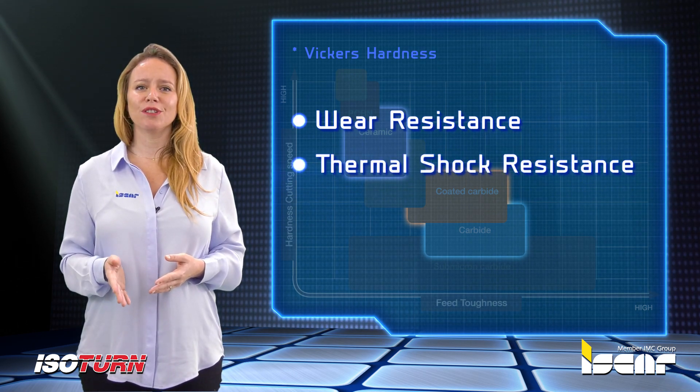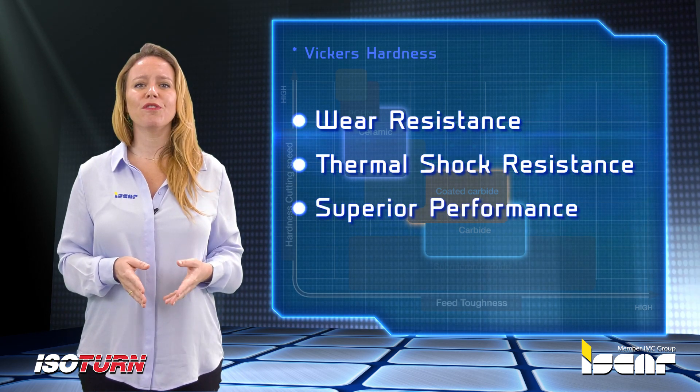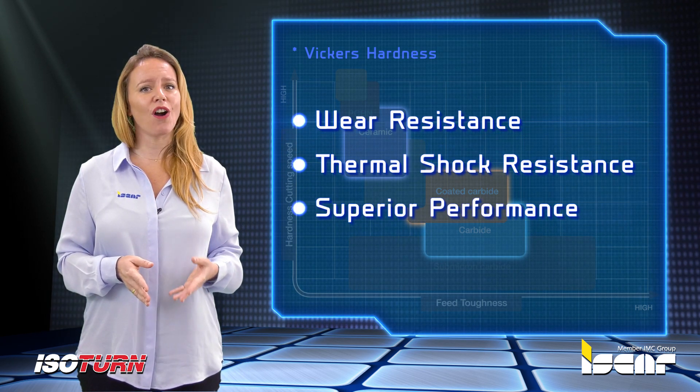The grades also offer outstanding thermal shock resistance, which is essential for roughing operations, and deliver superior performance when compared with conventional carbide grades.